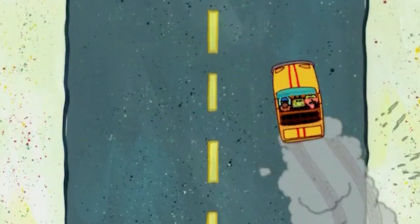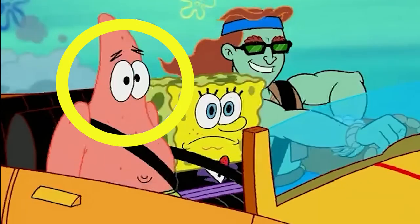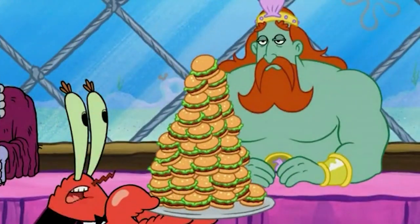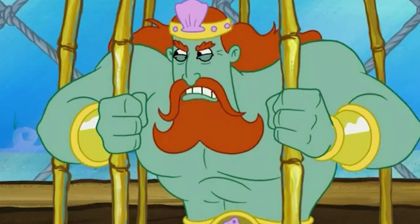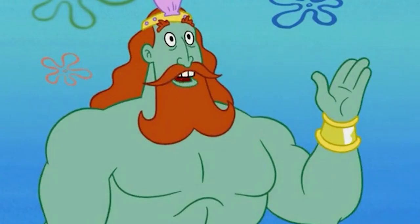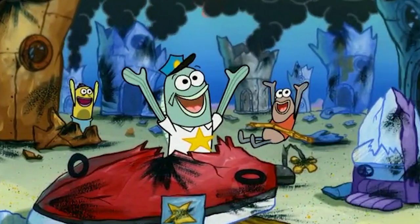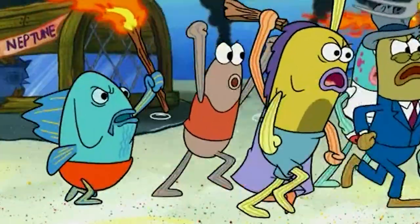Lastly, there's a quick blink-and-you'll-miss-it mistake. During the scene where Triton intends to ditch Patrick and SpongeBob, Patrick's mouth mysteriously disappears for a single frame. To sum it up, The Clash of Triton contains a few subtle mistakes that can easily go unnoticed. However, upon closer inspection, these little details come to light. It's always fascinating to revisit episodes and catch these subtle errors that may have escaped our attention before.